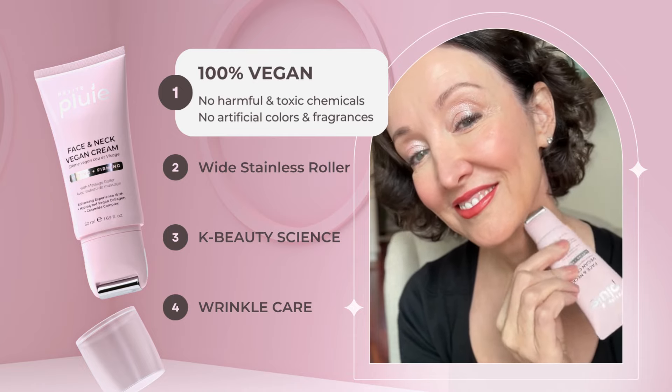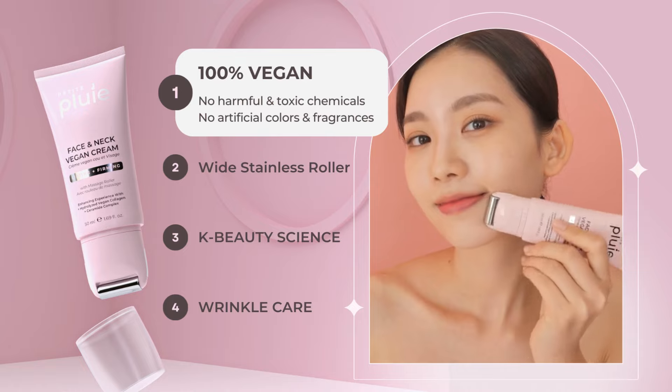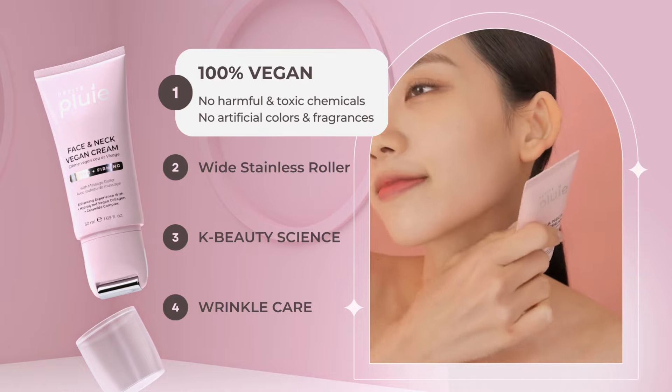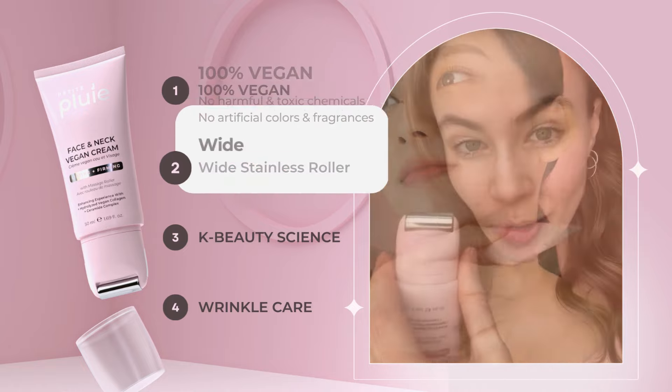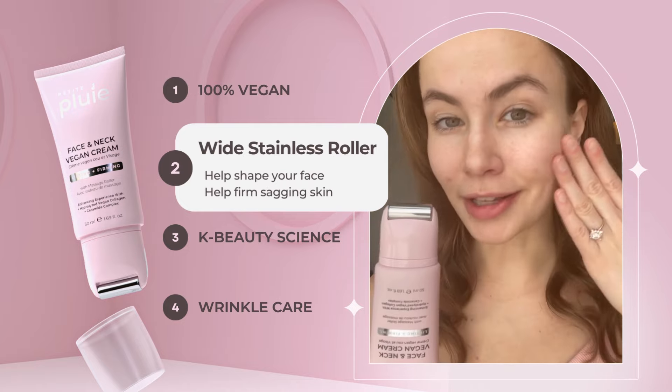Stop wasting your money on skincare products that just don't work and go grab yourself some vegan face and neck cream by Petite Plouille. It has a nice wide massage roller so it covers a lot of surface area and helps me get the product into my skin.